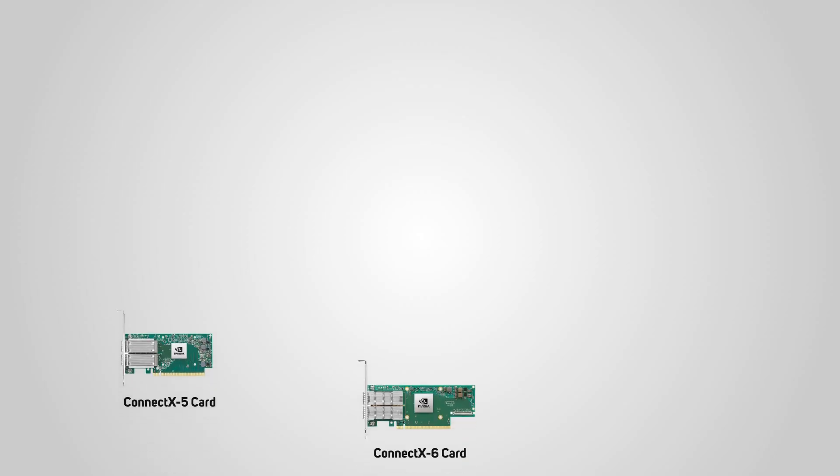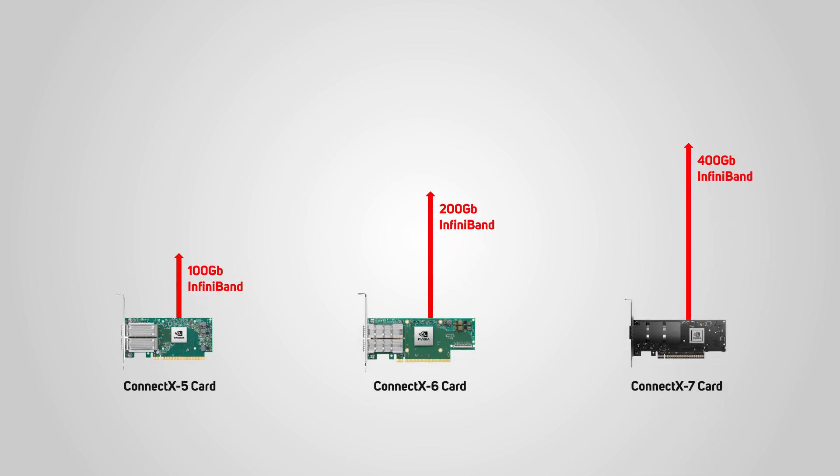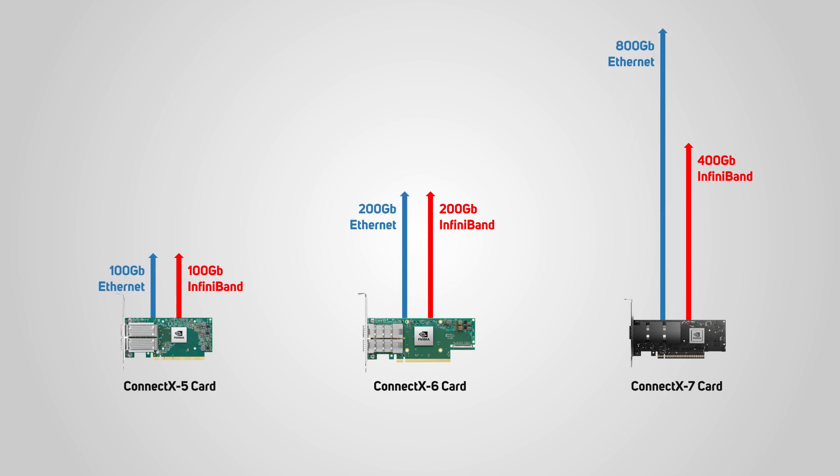The range of ConnectX network cards from Nvidia Networking deliver best-in-class performance for AI workloads, offering speeds ranging from 100 up to 400 gigabits per second for InfiniBand, and up to 800 gigabits per second for Ethernet in the latest ConnectX-7 generation. These cards offer huge throughput, and thanks to significant offloading features and PCIe 5 technology, the lowest latency within the server.